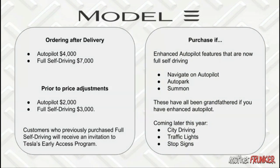As for whether you should actually purchase this: the Enhanced Autopilot features that are now part of Full Self-Driving — navigation on autopilot, auto park, and summon — will be grandfathered in if you already had Enhanced Autopilot before the price adjustments. You won't need to buy Full Self-Driving to keep those features. For example, I can use navigation on autopilot right now without Full Self-Driving, even though it's in the new Full Self-Driving feature set.